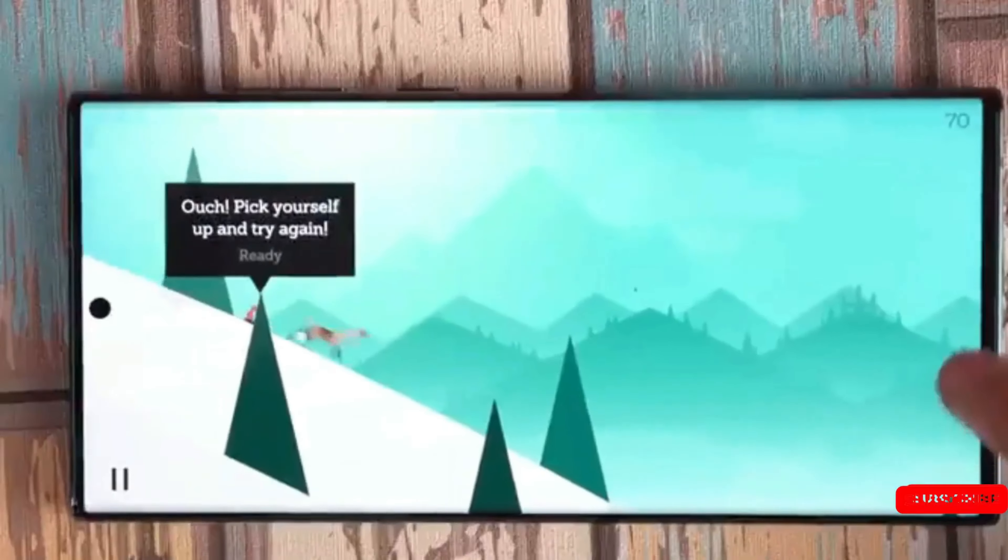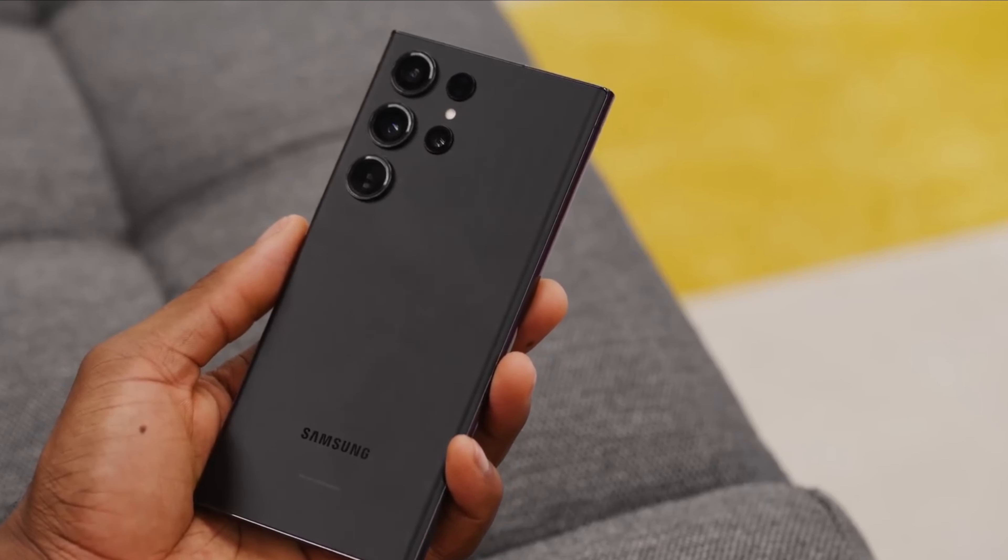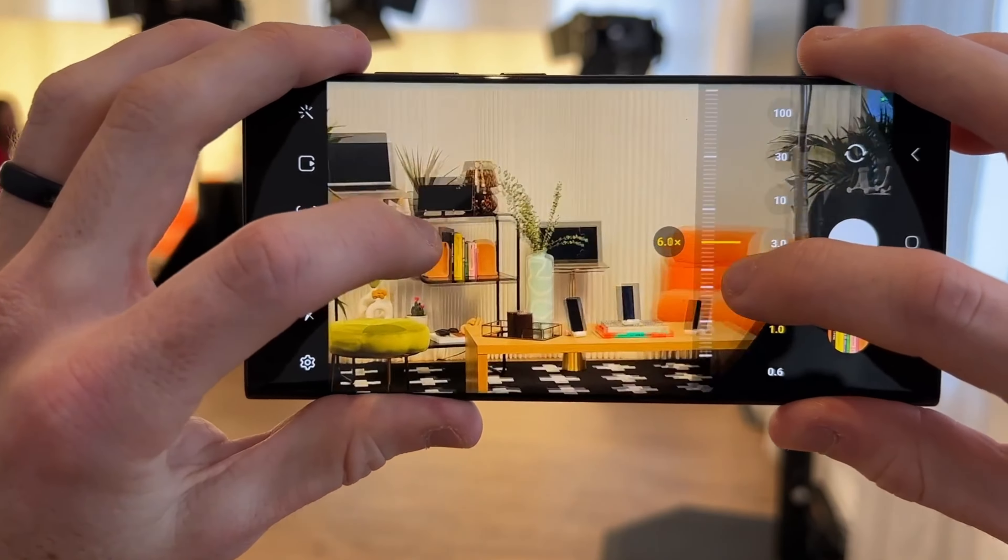The Samsung Galaxy S24 Ultra is expected to come with a quad-lens camera setup on the back, comprising a 200-megapixel main camera, 50-megapixel and 10-megapixel telephoto cameras, and a 12-megapixel ultra-wide camera.